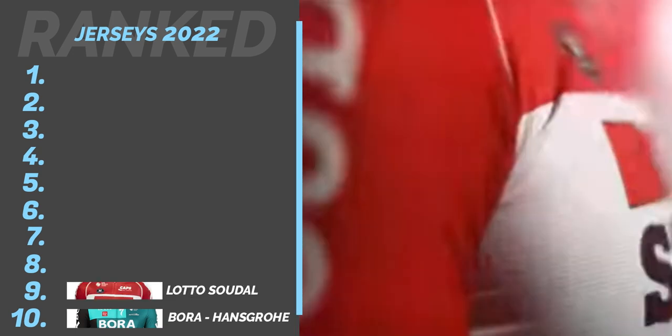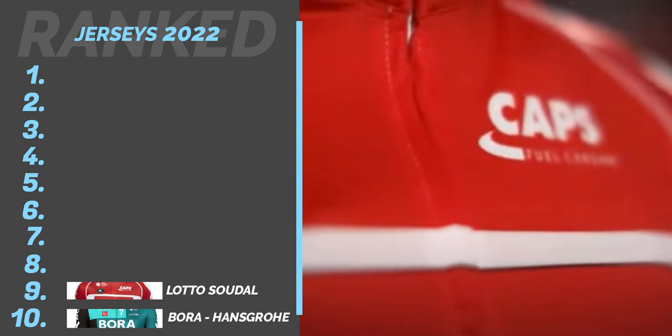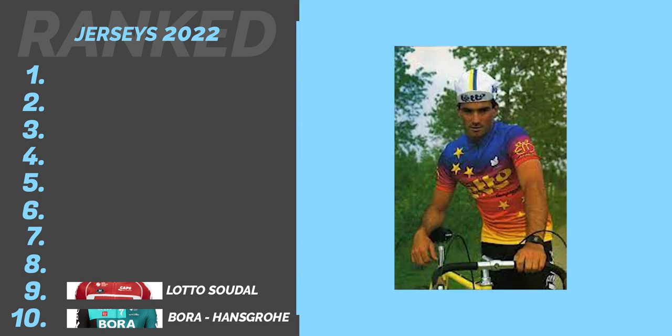Number 9: Lotto. It's an inoffensive design, just a red jersey with a white area for the main sponsors. Nothing to shout home about. Having said that, it's a definite improvement over their kit from the 80s.